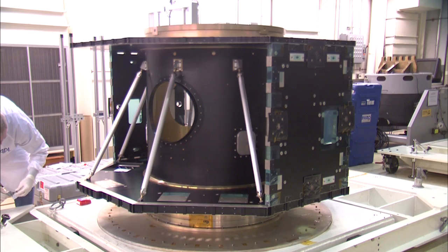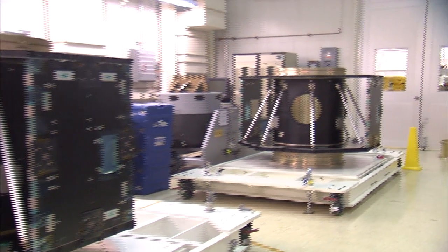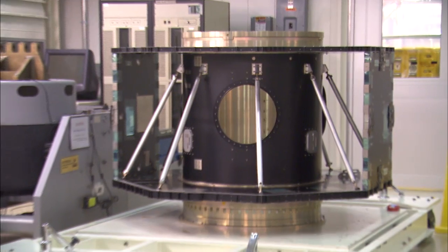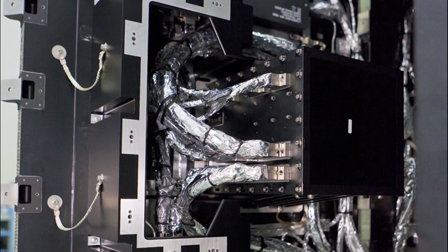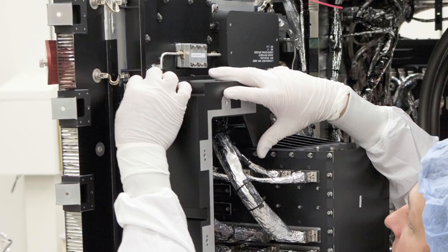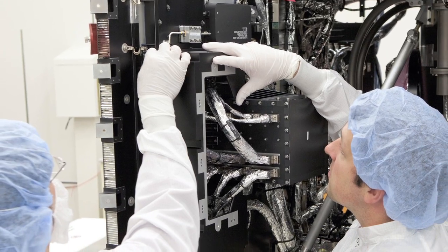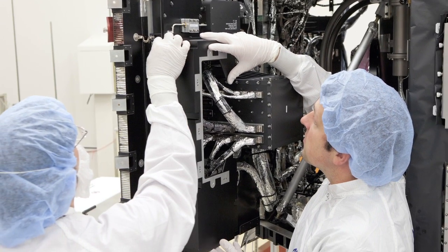The RBSP team needed to build two extremely rugged spacecraft in order to perform science studies in the radiation belts. Building a spacecraft to operate in the harsh radiation belt environment was one of the most challenging things working on RBSP. We added a lot of shielding to some of the electronics, and also did a large test program where we tested all of the parts and materials to make sure they'll be able to survive those doses of radiation.